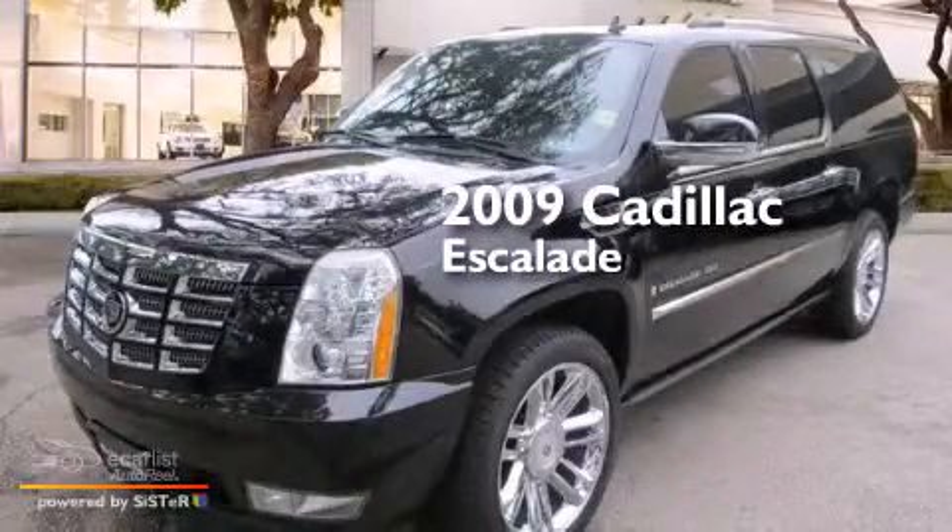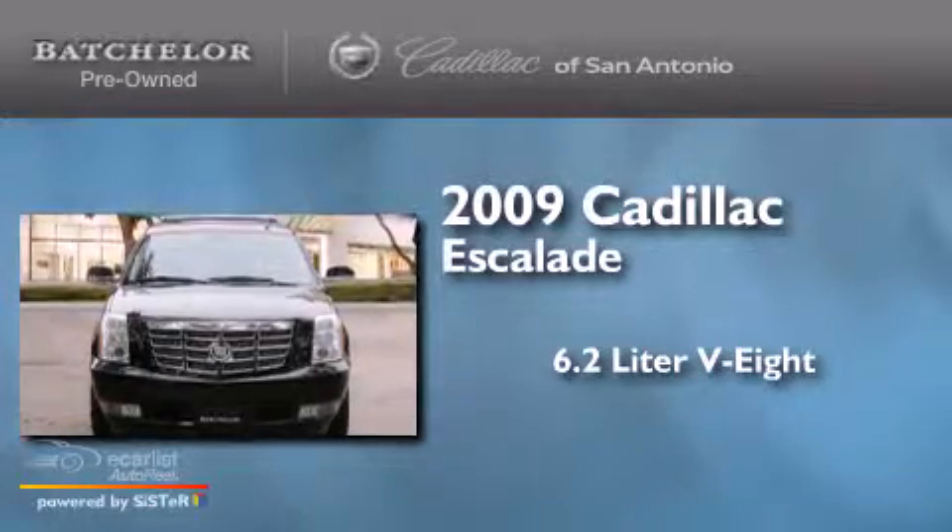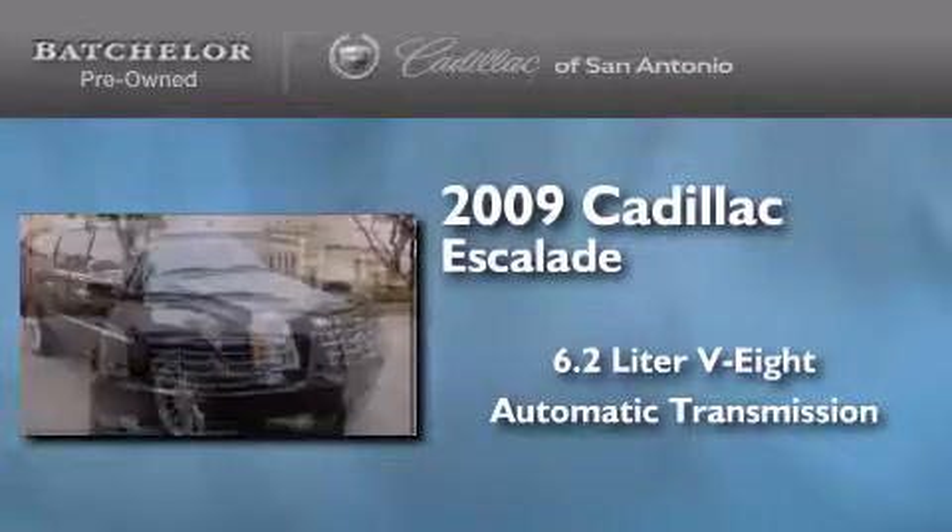This is a 2009 Cadillac Escalade. It has a 6.2-liter 8-cylinder engine, an automatic transmission, and all-wheel drive.